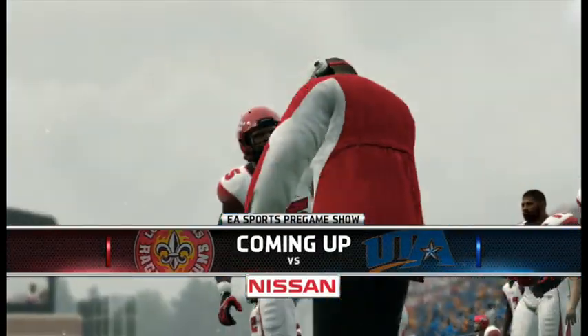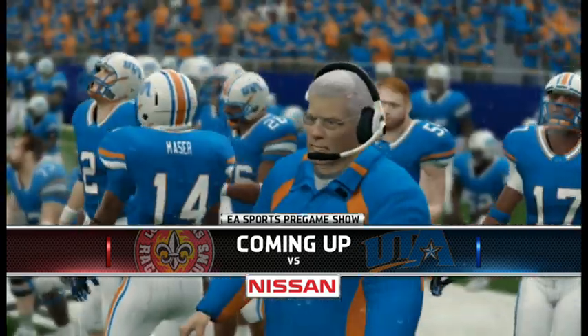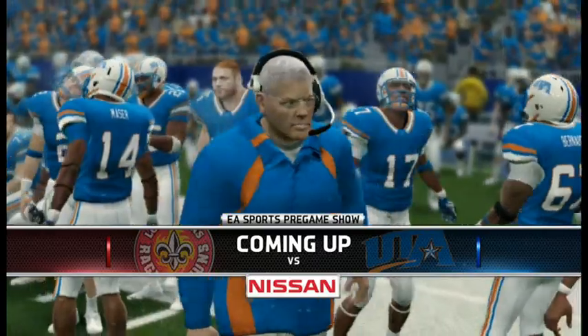I'm Rhys Davis, bringing you the EA Sports NCAA Football 14 pregame show, presented by Nissan — innovation that excites.